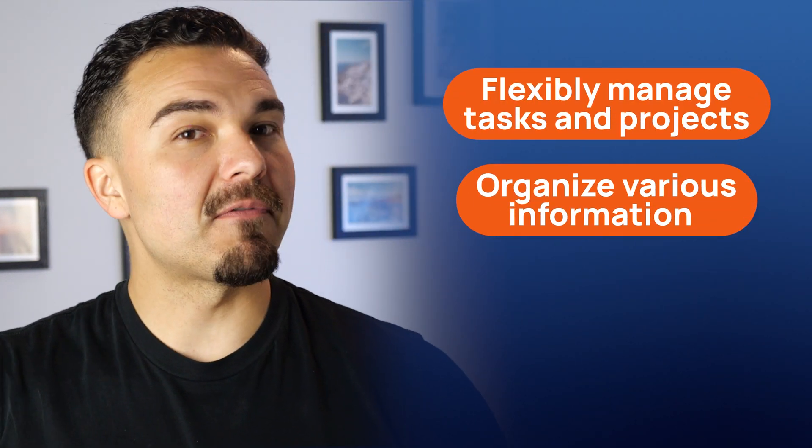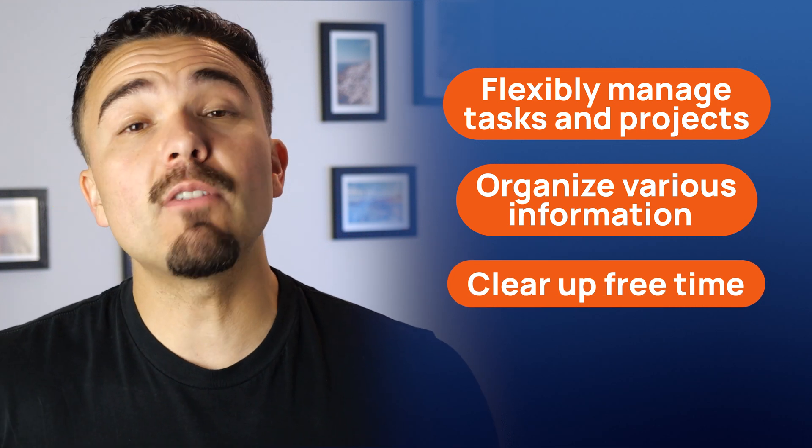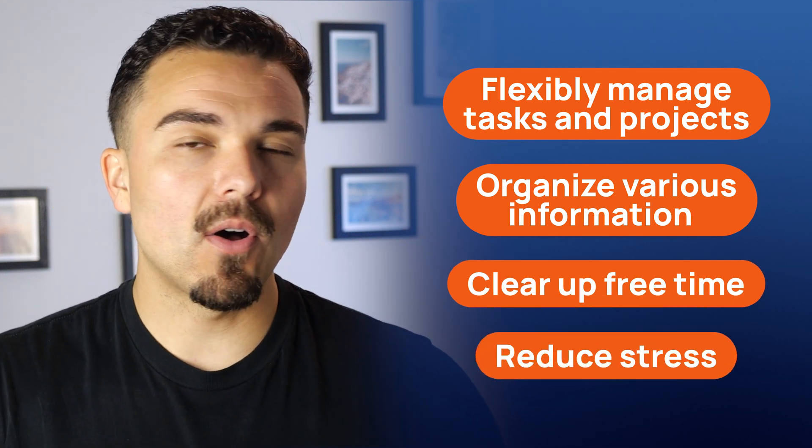So, to summarize today's Notion productivity app review: this tool is a great way to flexibly manage tasks and projects, organize vast amounts of various information, help you clear up free time for self-care, and reduce stress all at once.